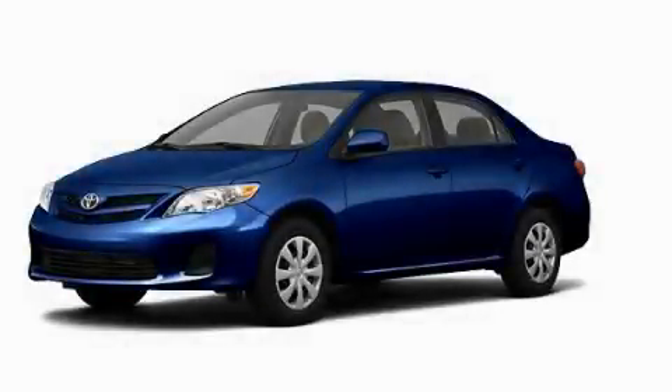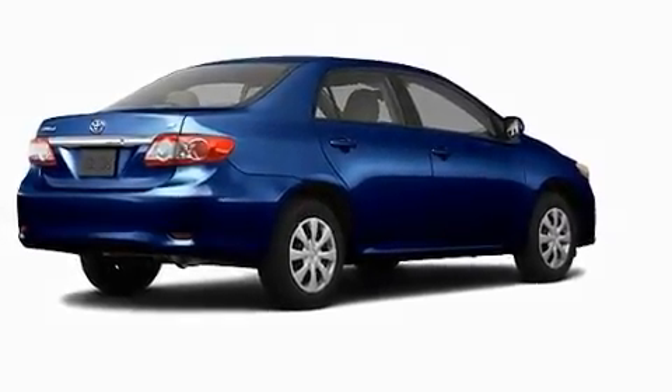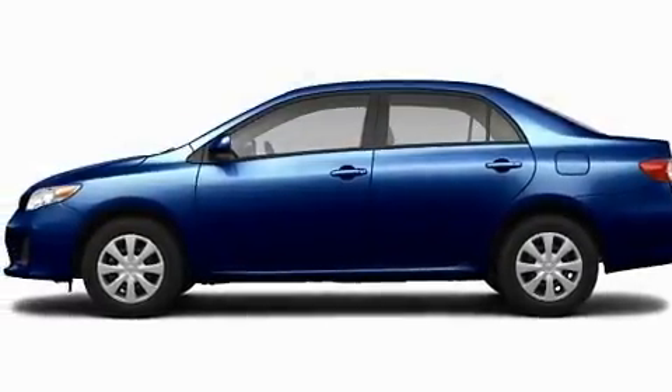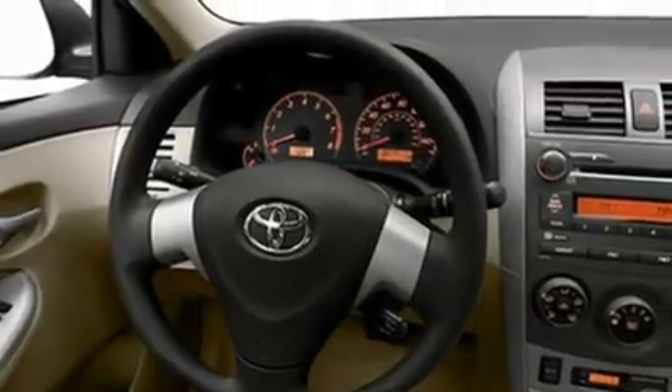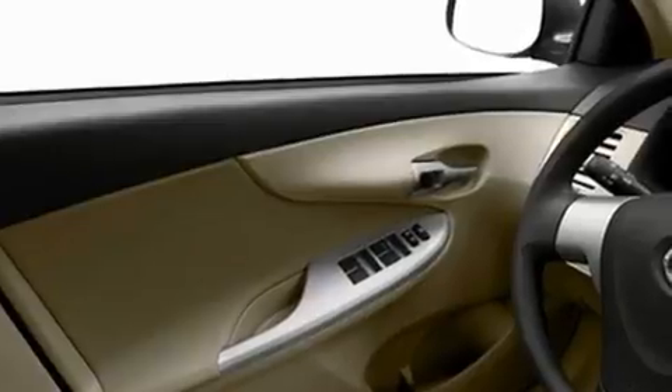This is a brand new 2011 Toyota Corolla. Its top features include speed-sensitive volume controls, cruise control, heated side-view mirrors, a CD player, a low-tire pressure indicator, a stability control system, halogen headlights, an anti-lock braking system, a rear window defroster, and folding rear seats.